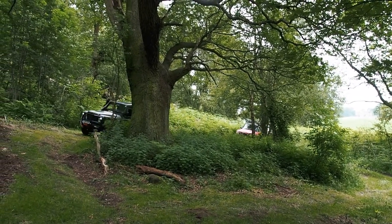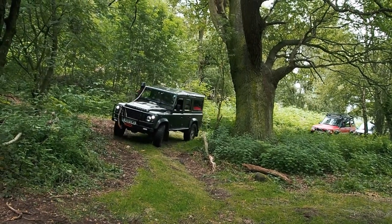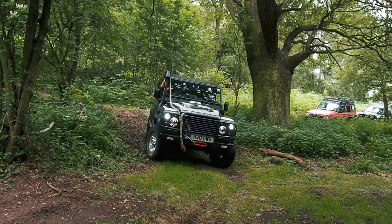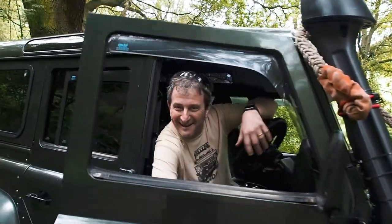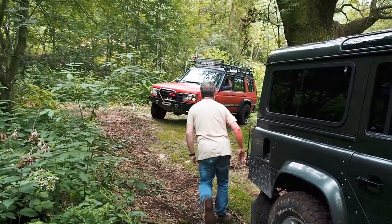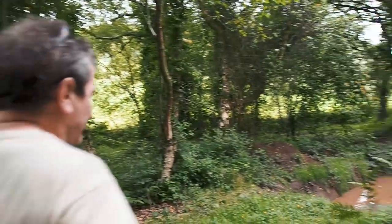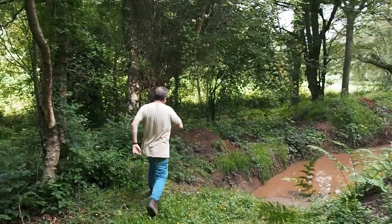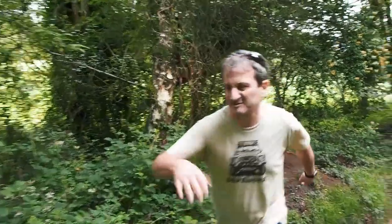Chris and his Defender 110 decided to do a bit of exploring and came across a big mud bit — let's see if he can get out of there. Look at how deep it is first. He's probably looking for a stick. He's just going to do it.